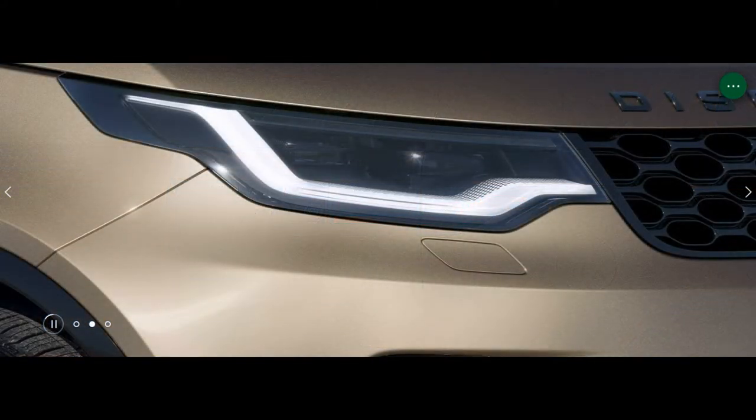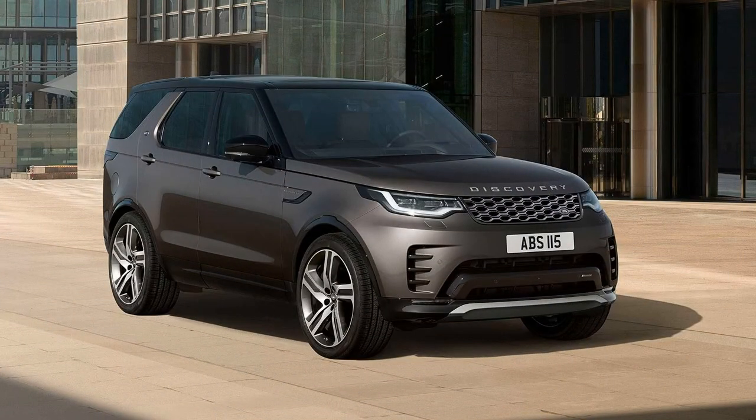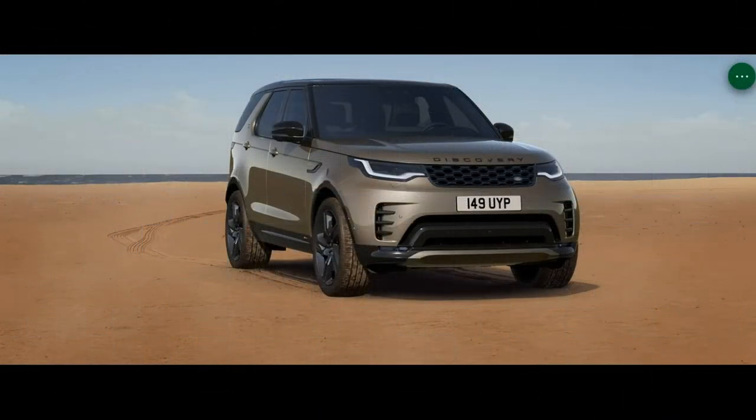Inside, there's titanium mesh trim. The cabin comes standard with the head-up display, heated steering wheel, front cooler compartment, and four-zone climate control. The third-row seat is heated and has power adjustments.